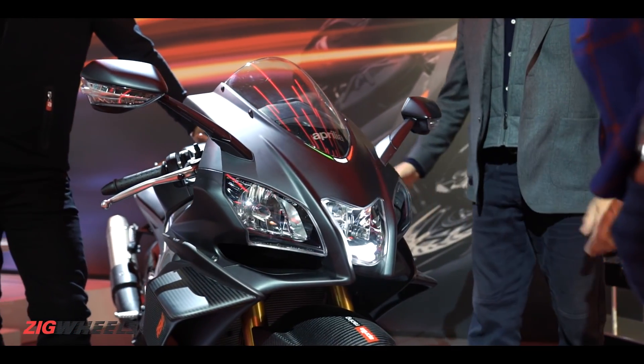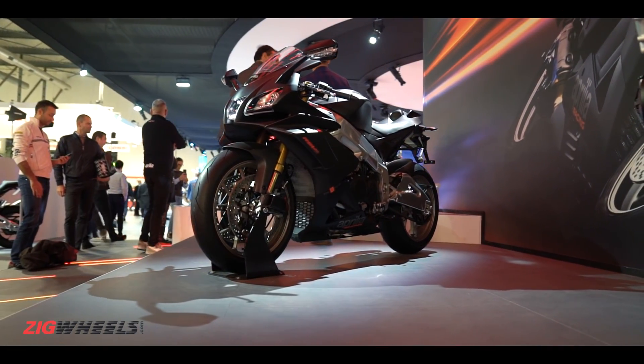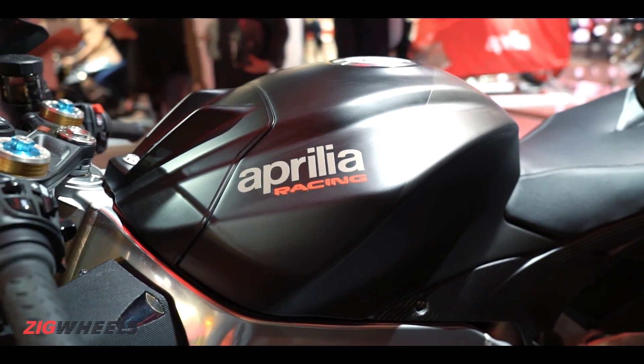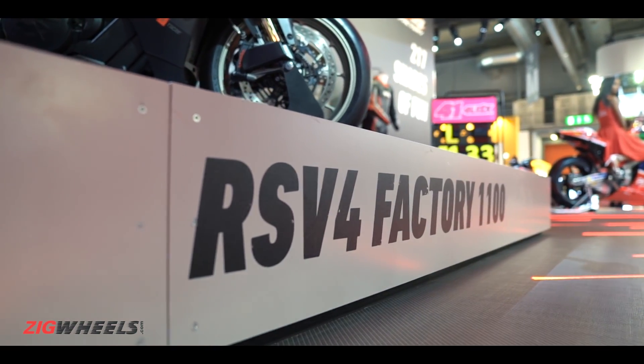Is 200 PS not enough for you? How about 217 and carbon fiber wings to keep it all under control? Ladies and gentlemen, this is the 2019 Aprilia RSV4 1100 Factory.